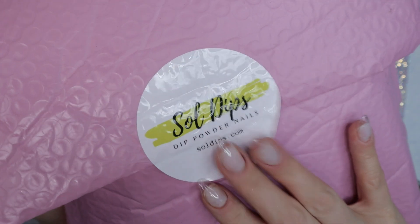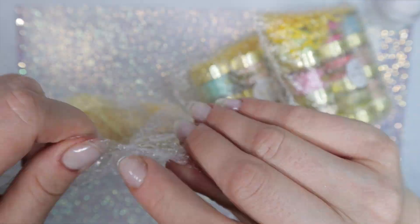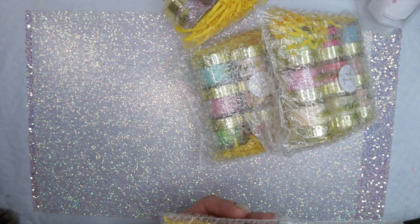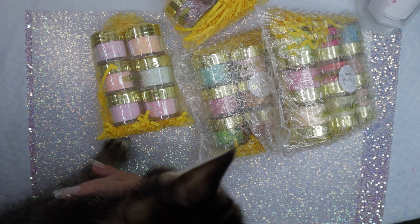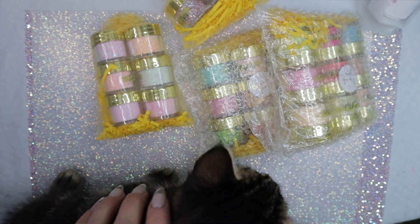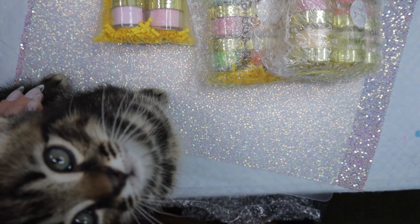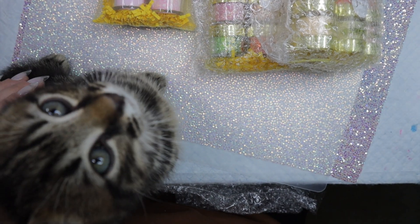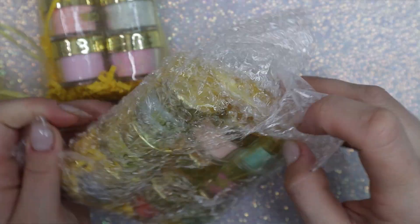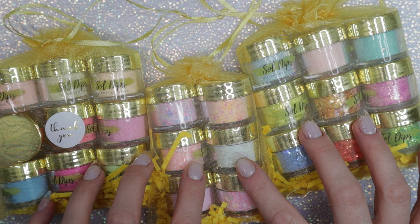Welcome back nail queens! I have a special package from Soul Dips that just arrived. This contains all of the new releases that are releasing tomorrow on September 22nd at 12 PM Eastern Time. Say hello to this gorgeous little kitten — we're currently housing three kittens and their mommy, and this one decided to join me, but all of them love to hang out.